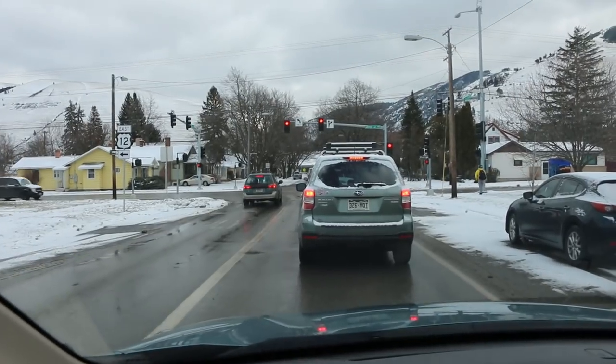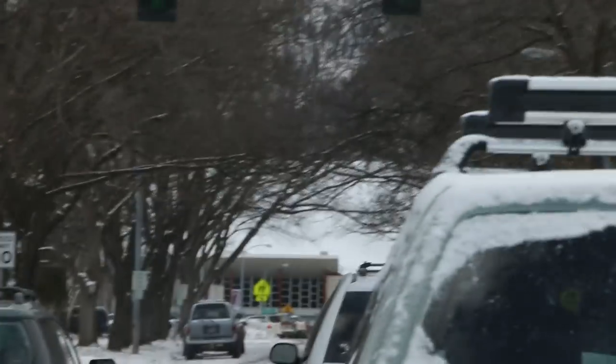Good morning, John. I'm headed to the University of Montana — you can see it down there — to see a cool thing. That's where I'm going.